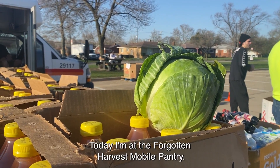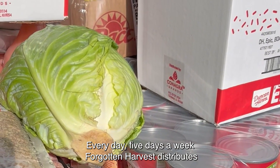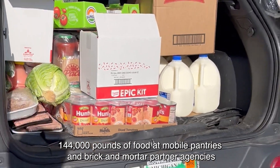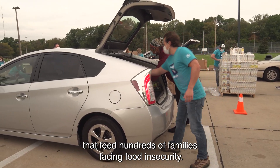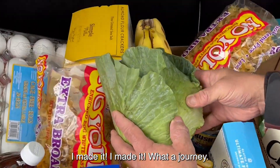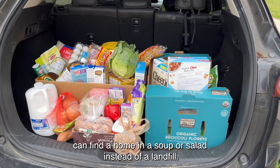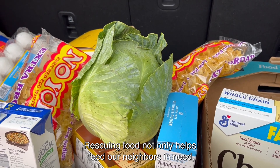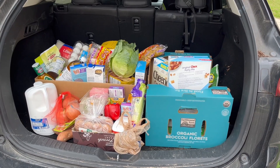Hi, we've made it. Today I am at the Forgotten Harvest Mobile Pantry. Every day, five days a week, Forgotten Harvest distributes 144,000 pounds of food at mobile pantries and brick-and-mortar partner agencies that feed hundreds of families facing food insecurity. Oh, here we go. I made it. What a journey. It's a relief knowing that uneaten food like me can find a home in a super salad instead of a landfill. Rescuing food not only helps feed our neighbors in need, it's also environmentally friendly. Thanks, Forgotten Harvest.